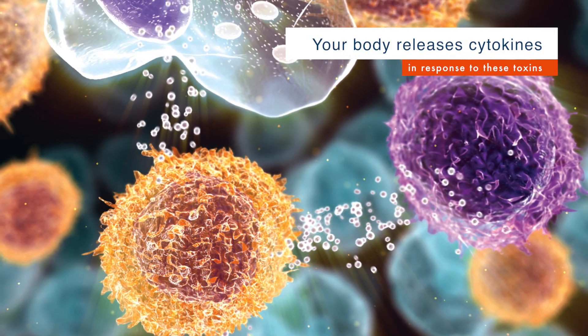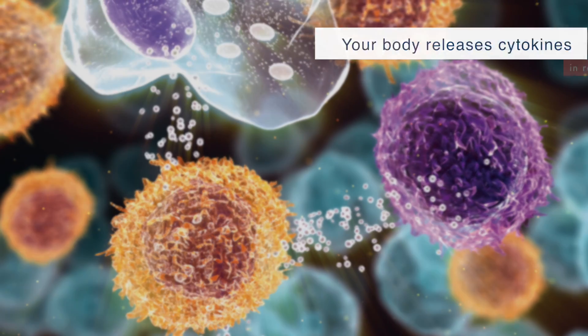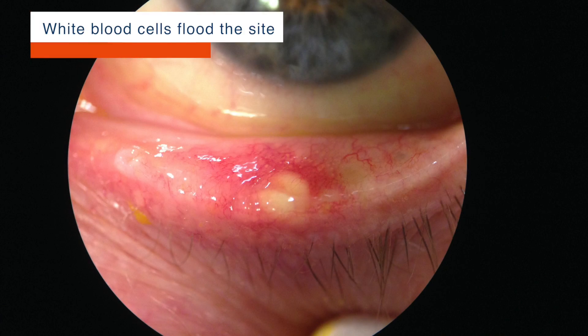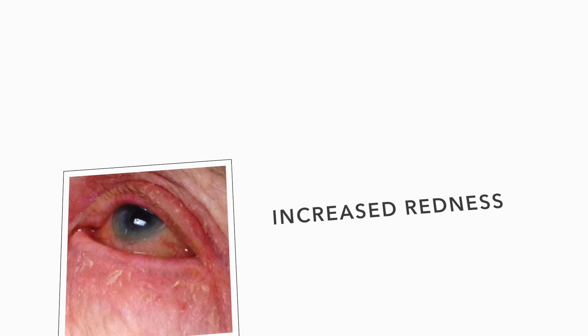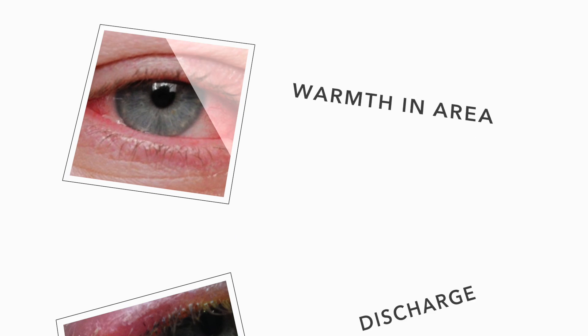Your body releases cytokines, which are messenger molecules, in response to these toxins, which results in white blood cells flooding to the site. You would see this as increased redness, swelling, warmth in the surrounding area, and possibly discharge.